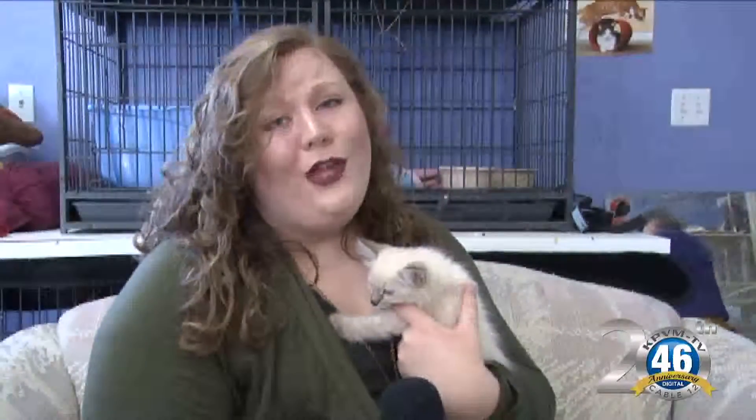She is just the sweetest thing. Blue is still with her mom — she's only five weeks — but if you guys want her, you can put her on hold. You guys have to come see her and check her out. She is so cute, she's just the cutest thing ever.